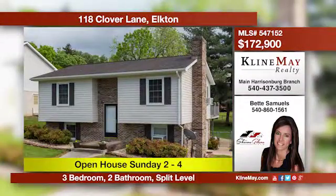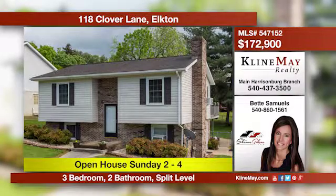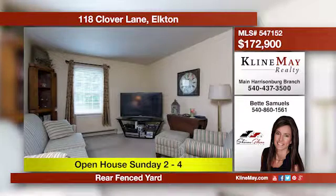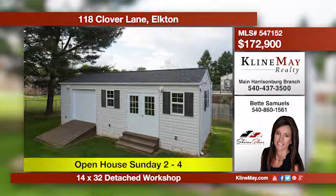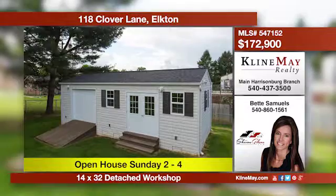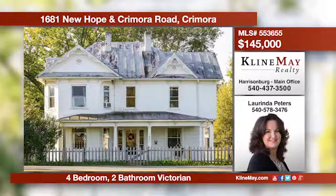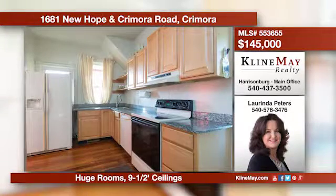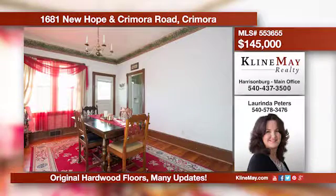This split foyer boasts great curb appeal and offers 1,500 square feet of living space with three bedrooms, two bathrooms, and a nice town lawn. Renovations were completed approximately five years ago. This property also offers a paved driveway, fenced yard, and detached workshop. What a great family home! This Victorian charmer has room galore and many current upgrades. The next chapter of your family's memories are waiting to happen within these walls. Call Lorinda Peters at 540-578-3476 for more information.